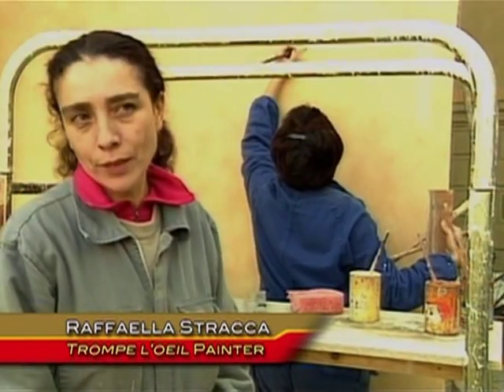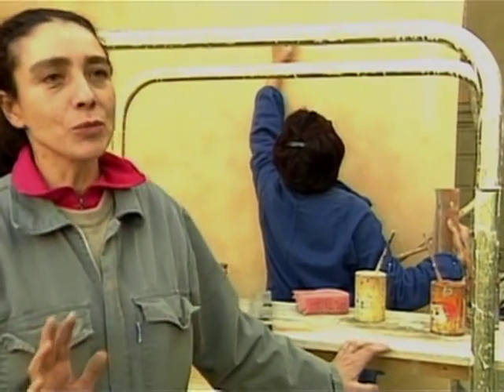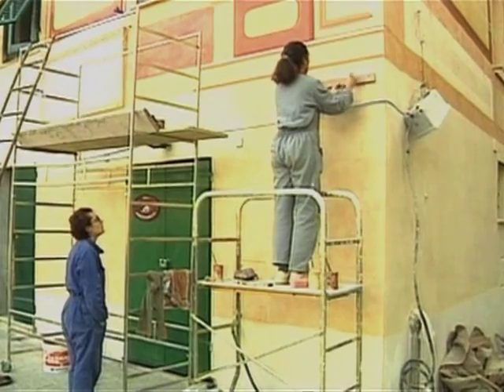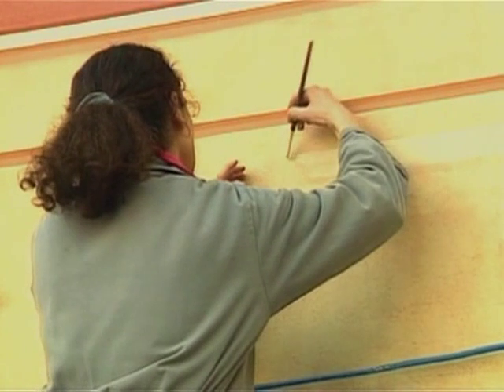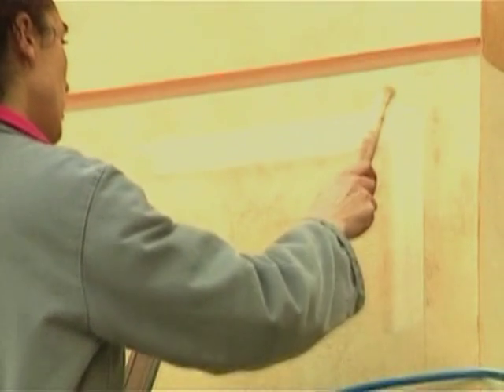You find a lot of these painted facades in the area of Liguria. It is difficult to be a good trompe l'oeil painter. Raffaella has worked for 20 years to paint stone so it looks real.